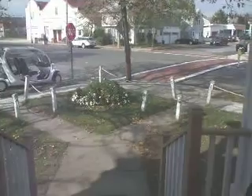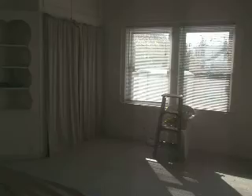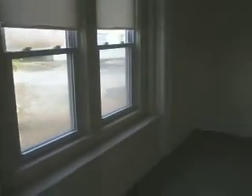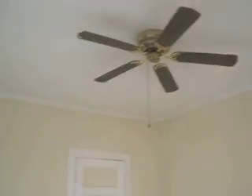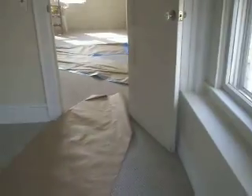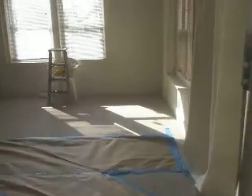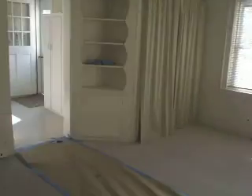Two blocks to the beach. There's one good-sized bedroom with high ceilings. It's a year-round rental, just painted, with new carpeting. Parking is no problem — a parking spot is available. Unfurnished, as you can see.